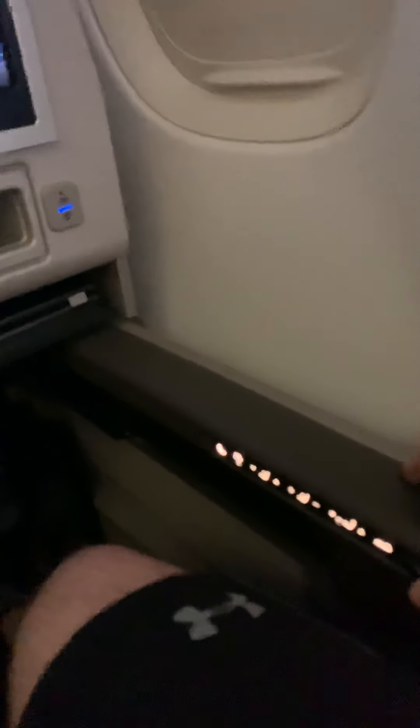You have the ability to recline, and there's a leg rest here that will lift up — you can see it coming up. This little dial here is what lays your seat back, and it will actually lay it flat to a completely flat position.